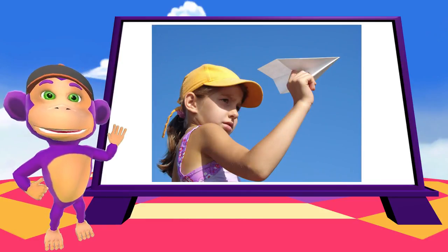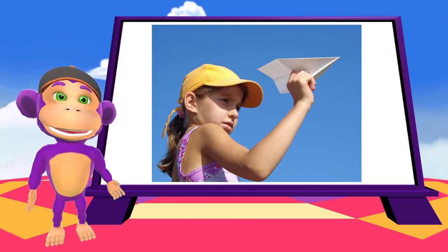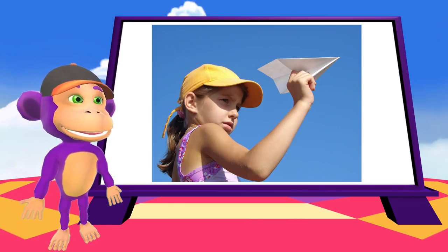And here's something cool — the world record for the longest flying paper plane is 29.2 seconds, by Takua Toda from Japan. Isn't that incredible? How about you try and beat it?